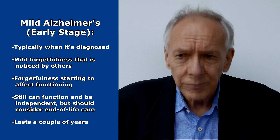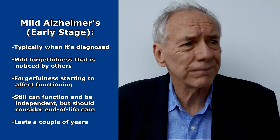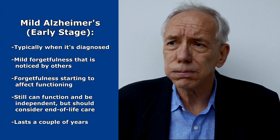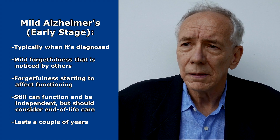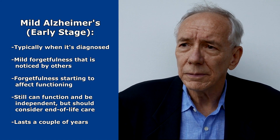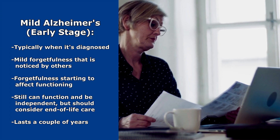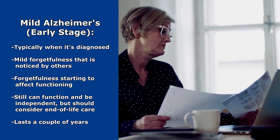Next is mild Alzheimer's disease, the early stage. This is typically when patients are diagnosed with Alzheimer's disease. They're going to start having mild forgetfulness that is noticed by the patient, family members, and friends, and it's beginning to affect some parts of their functioning. They're going to have short-term memory problems — they'll frequently lose objects, can't remember new material they've just learned, may start having trouble at their jobs, and trouble learning new things. They'll start repeating themselves and asking the same questions over and over.